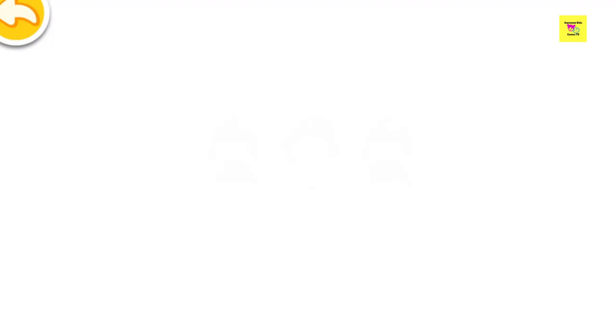The girls are ready! Let's take a picture!